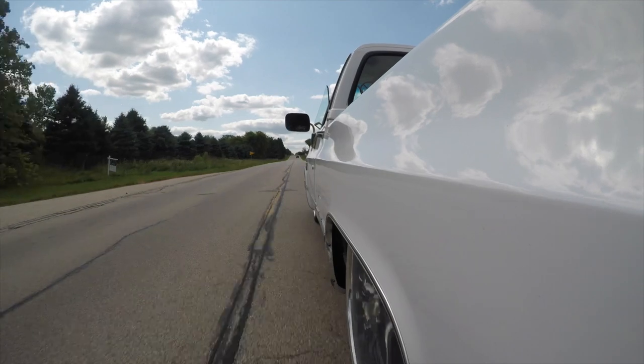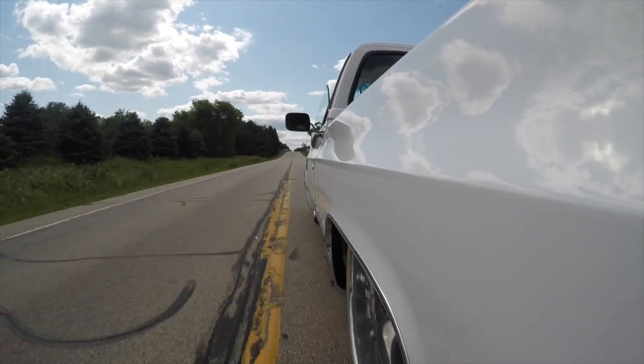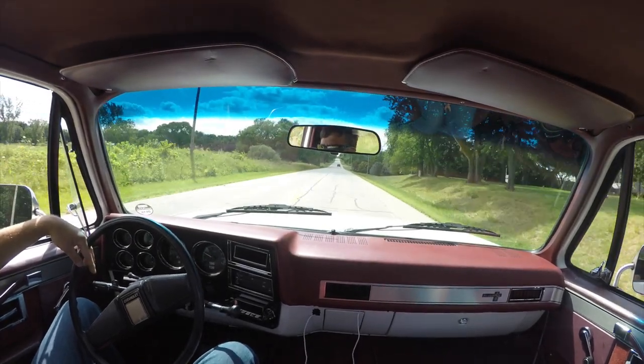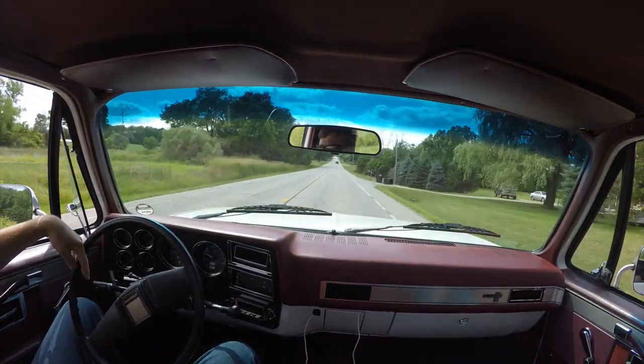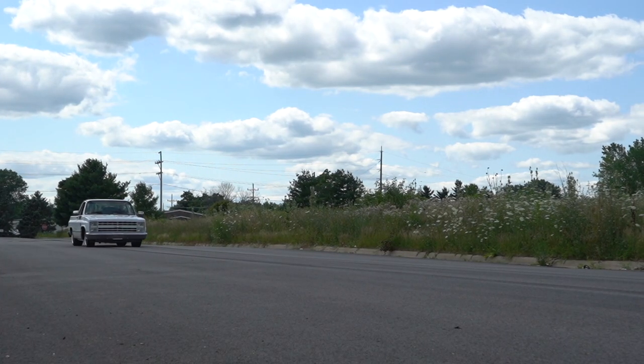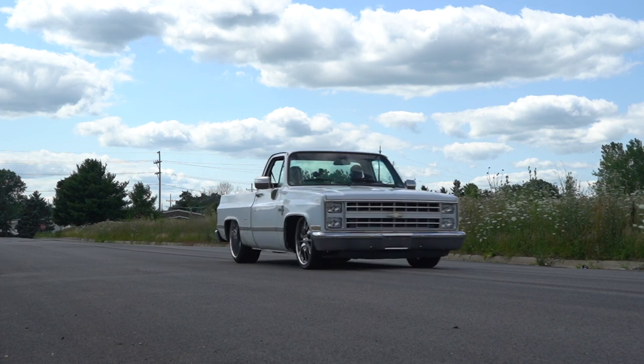The power is brought together with the Duramax tuner ECM and TCM tuning, an LBZ CP3 pump, stock injectors, a lift pump, head studs, a custom LLY intercooler, and custom radiator package, along with a Duramax tuner Stealth 64 G2 turbo.